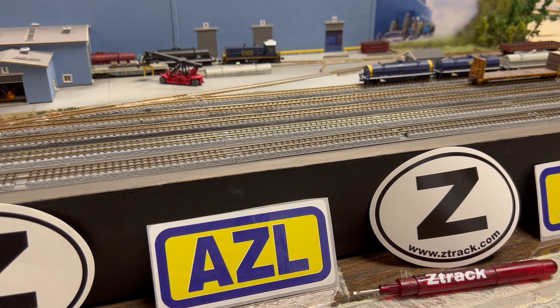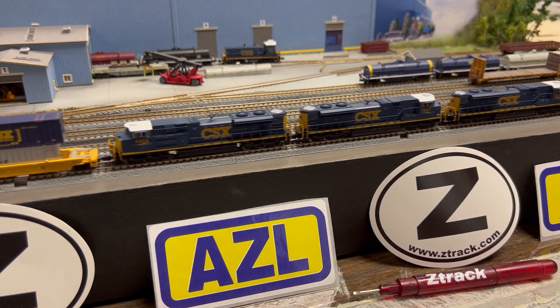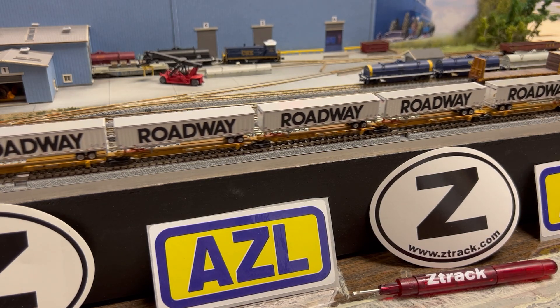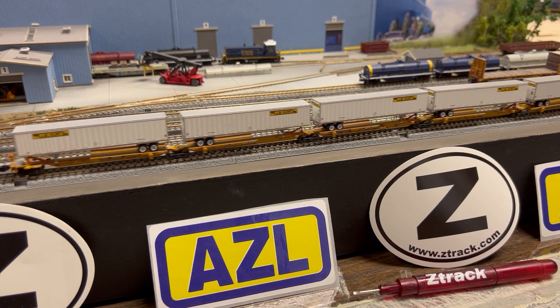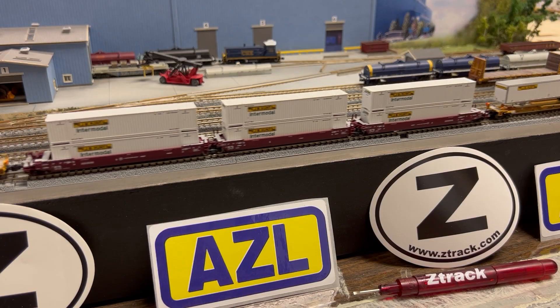So that's it — Rob Clews, Z-Track Distribution, test running AZL's 53-foot spine cars, looking at the Roadway set, the JP Hunt that just came out, the Maxis, and another set we won't talk about yet. They're all running great. If you have any questions, drop us a line at sales@ztrack.com. Contact your authorized dealer for pricing, or visit azldirect.com where we have them available directly. Look for a lot more releases coming up in the months ahead. Rob Clews, Z-Track Distribution — go run some trains, bye!